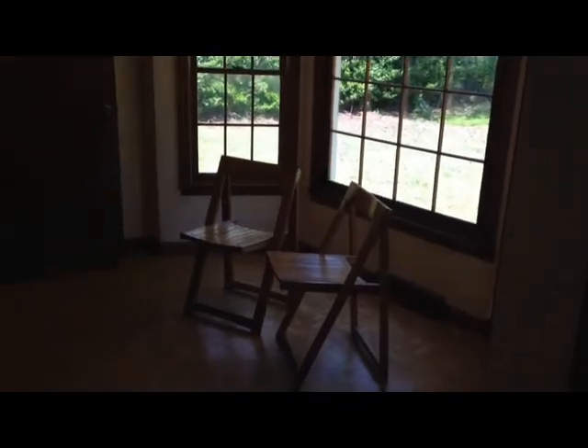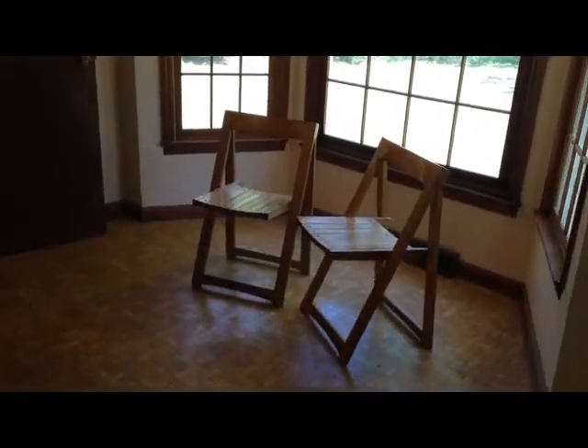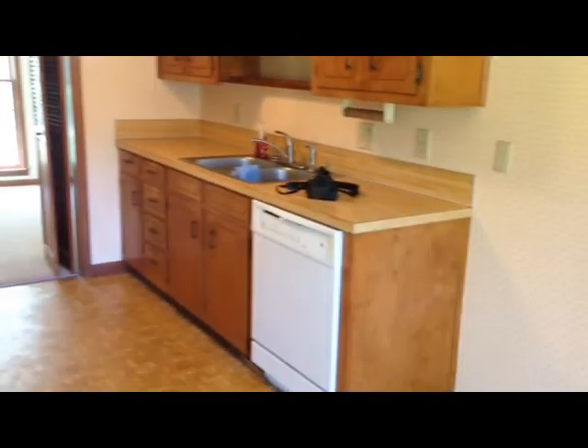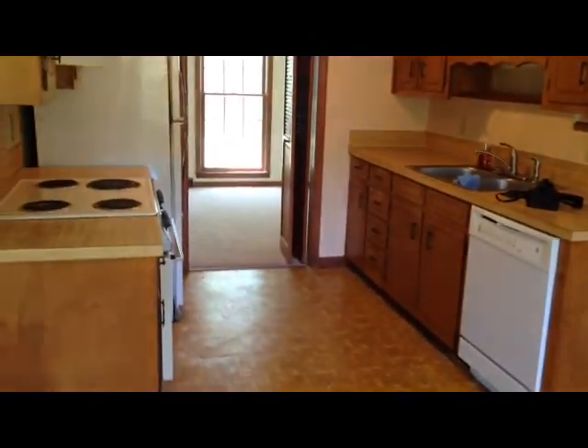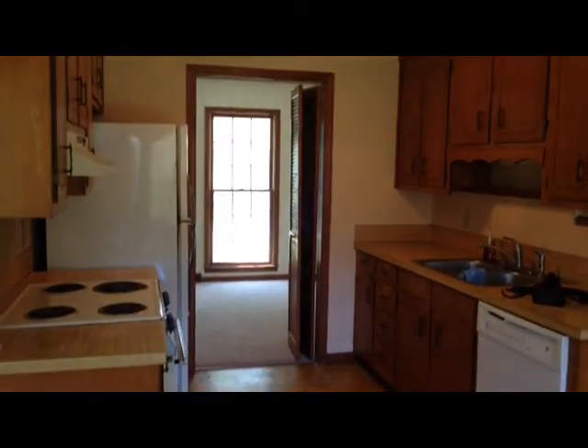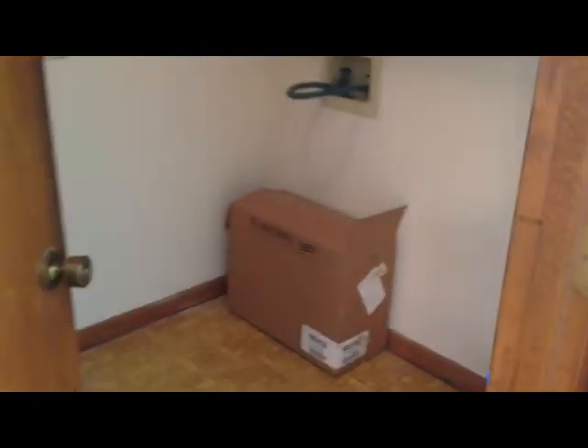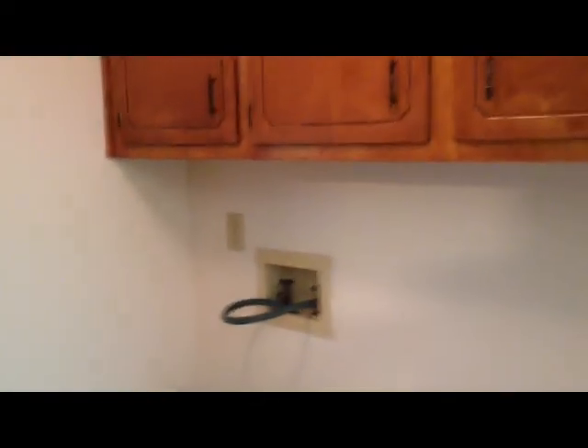Down this way is the three bedrooms and two baths. There is your door to the backyard, which you'll see in a minute. Here's your breakfast nook with the bay window. The laundry room and garage are through those doors. This is your kitchen, and then you can see through to the dining room. Here's your separate laundry room — you have cabinets for storage.